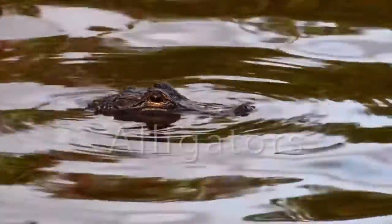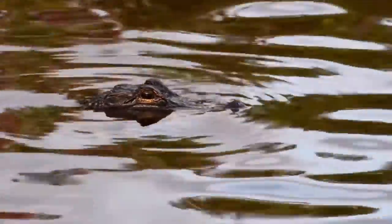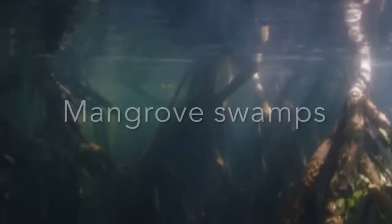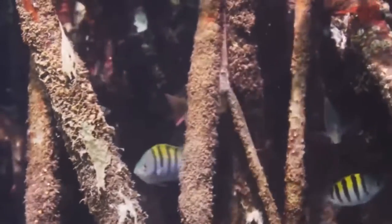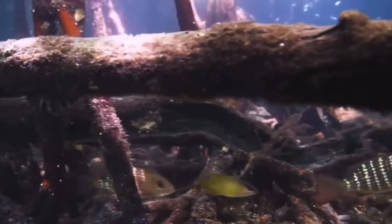Alligators are reptiles. The American alligator is found in salt marshes and swamps, where it hunts mostly fish and crabs. Large alligators attack deer and even other small alligators. Mangrove swamps are found along tropical coasts near the equator. Here, there are strange looking trees, fish that can walk, and crabs that wave to each other.